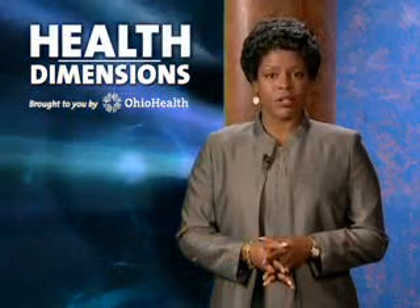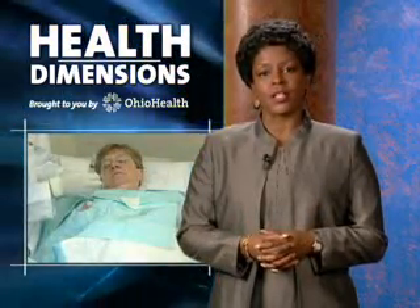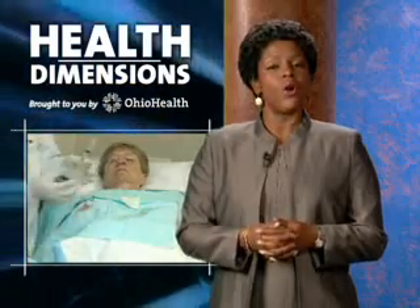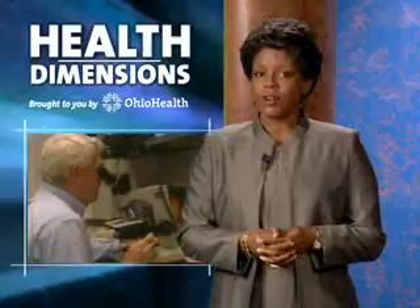You may know that breast cancer affects one in eight American women, and that early detection can save lives. Now, doctors at Grant Medical Center are taking early detection one step — or actually several years — further for women who are already at high risk.